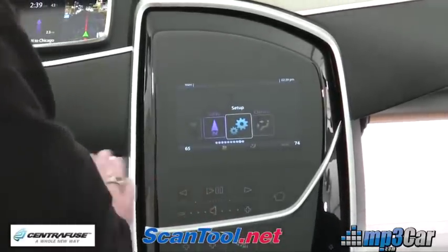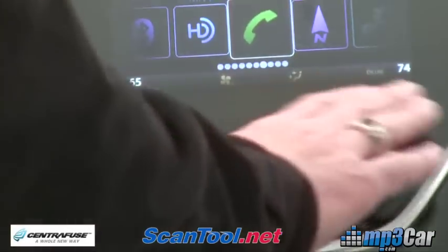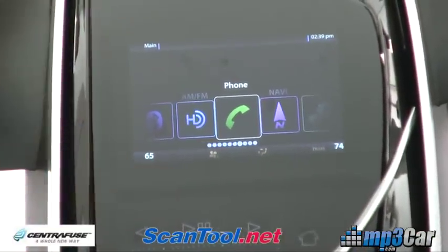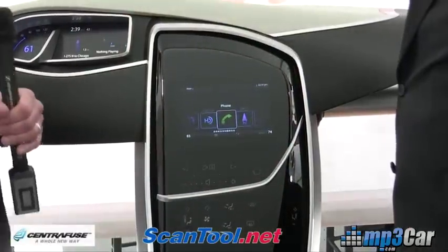This right here operates on a spatial recognition — you're able to change vehicle input based on your hand motion from left to right or from right to left. And when you'd like to select a feature, you just bring your hand forward, and that selects that feature and brings you back to the home screen.